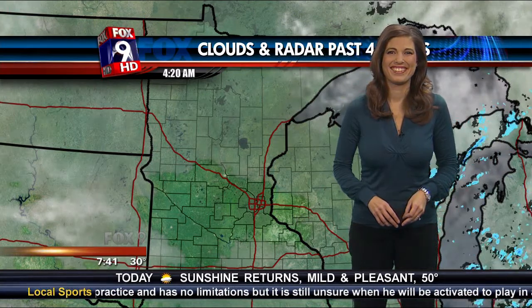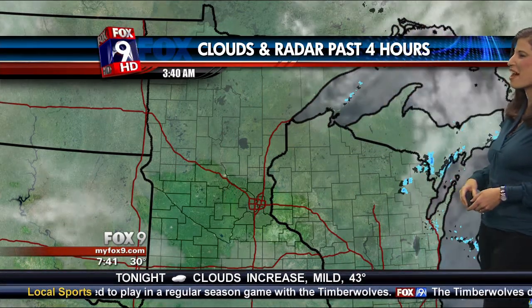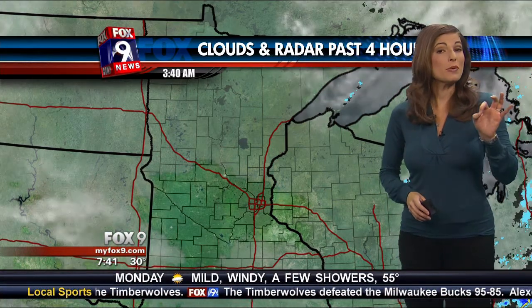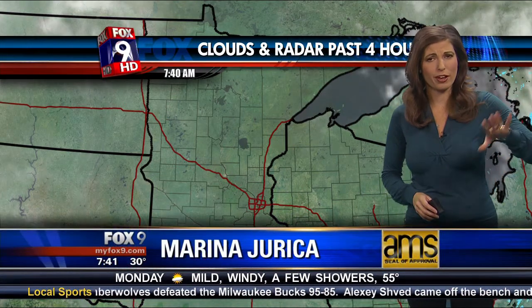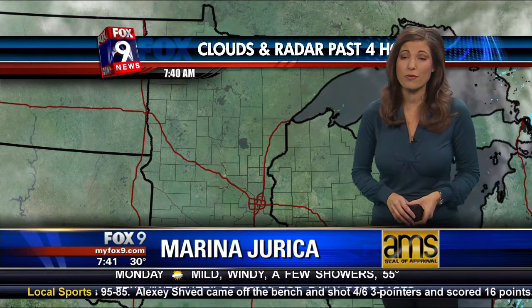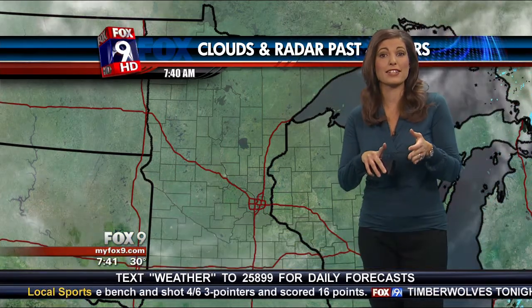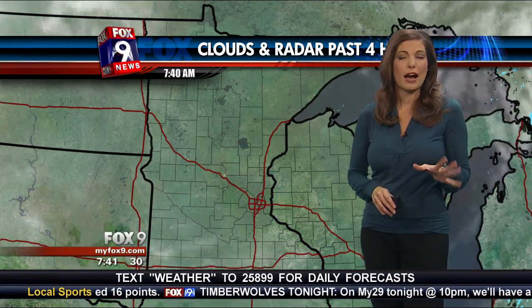Sunday morning — when's the sun coming out? It'll be soon. Clouds and radar over the past four hours show a very foggy start to your day. We are dealing with a little bit of freezing fog. As I came in, I noticed the ramp going onto the interstate on I-169 was a little bit slick. Susceptible areas are bridges, overpasses, ramps, and loops. Just be a little bit careful out there for about another hour, hour and a half.